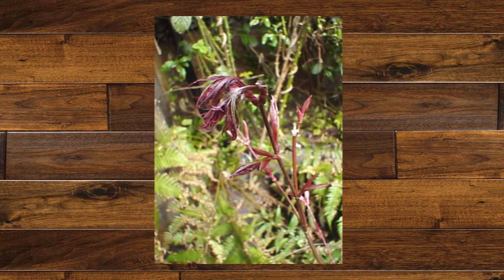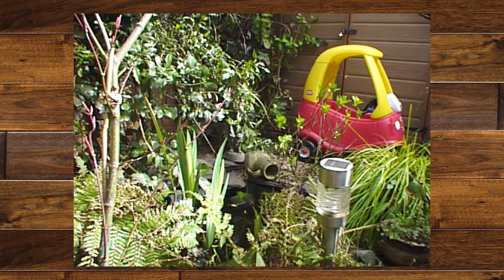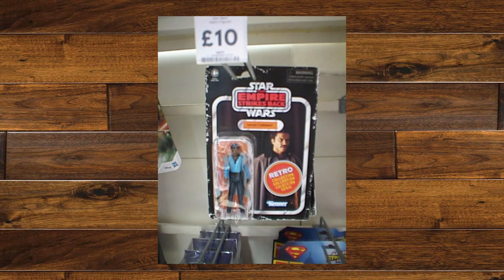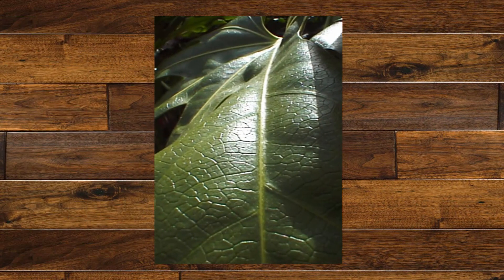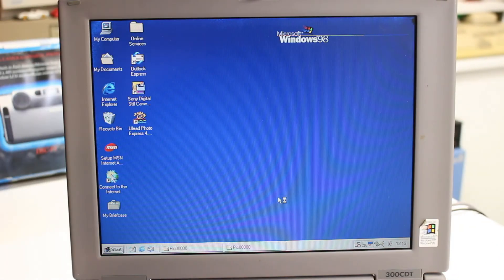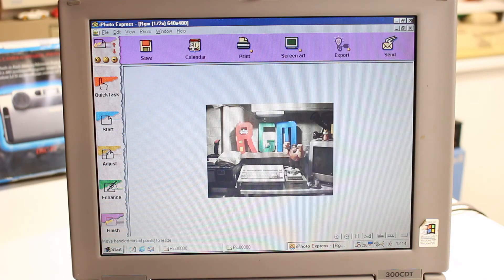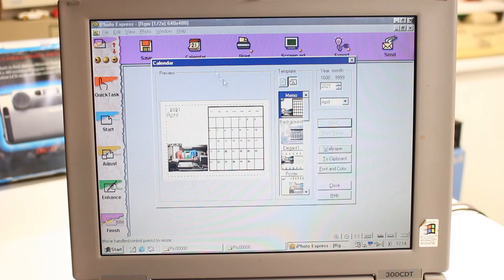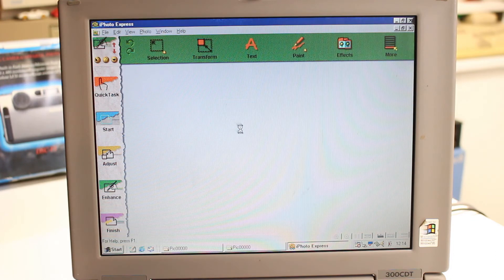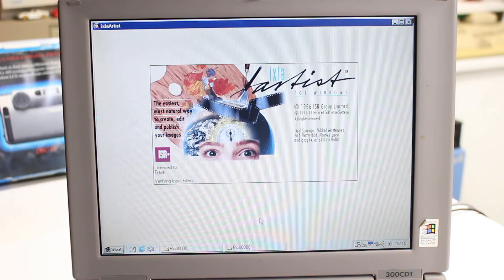Considering this camera is nearly 24 years old, the pictures don't look too bad really. While the camera does have a fixed focus lens, it does have a macro mode too, which works surprisingly well. You also get Uli's Photo Express 1 bundled with the software, which allows you to do various editing and make calendars. There is also another piece of software called Ixtla Photo, which allows you to do various effects.